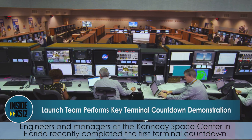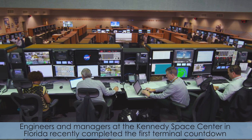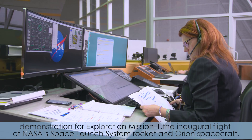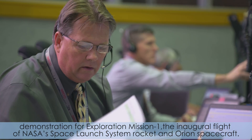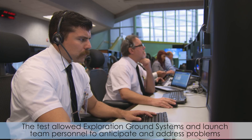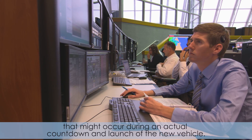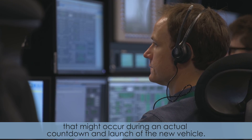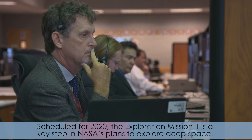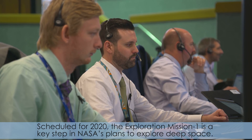Engineers and managers at the Kennedy Space Center in Florida recently completed the first terminal countdown demonstration for Exploration Mission 1, the inaugural flight of NASA's Space Launch System rocket and Orion spacecraft. The test allowed exploration ground systems and launch team personnel to anticipate and address problems that might occur during an actual countdown and launch of the new vehicle. Scheduled for 2020, Exploration Mission 1 is a key step in NASA's plans to explore deep space.